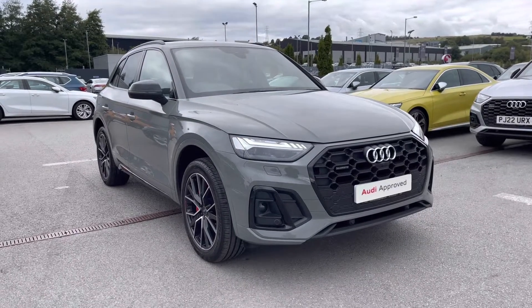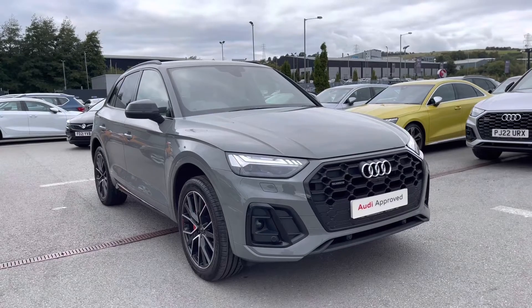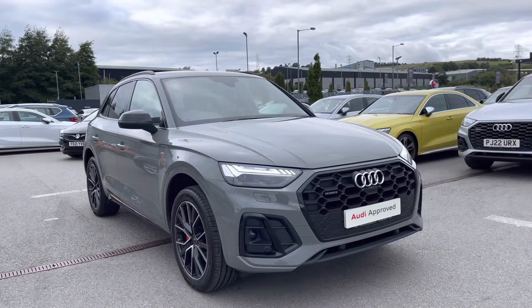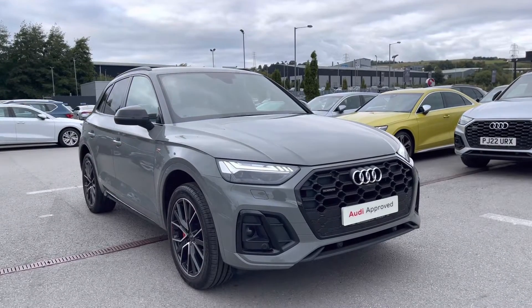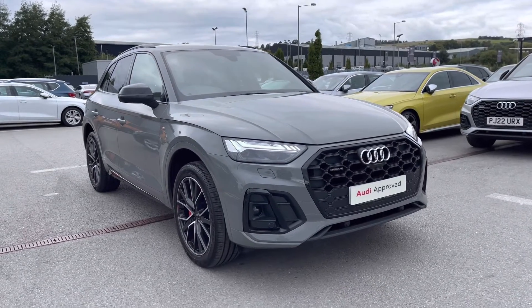Hi and welcome to Blackburn Audi. My name is Fiona and today I'm really excited to give you a tour of this absolutely stunning Audi Q5 Edition 1 Quattro that we've just got into stock here at Blackburn. If you are interested throughout the video then please don't hesitate to call 01254 868216.